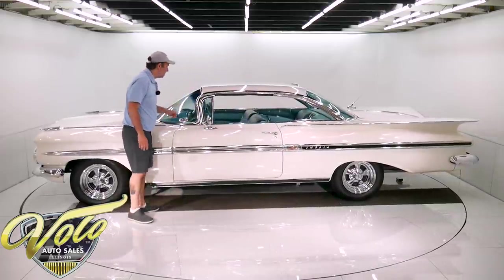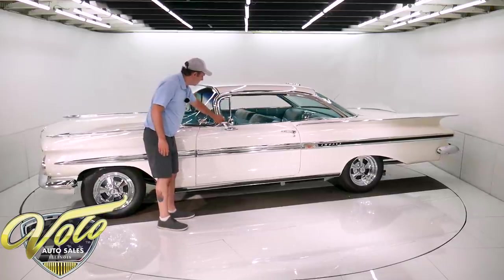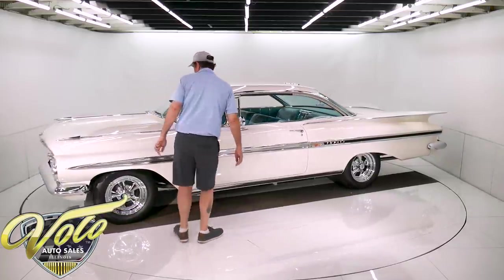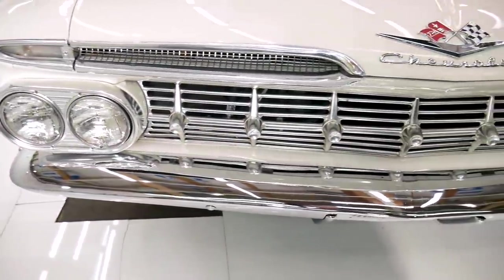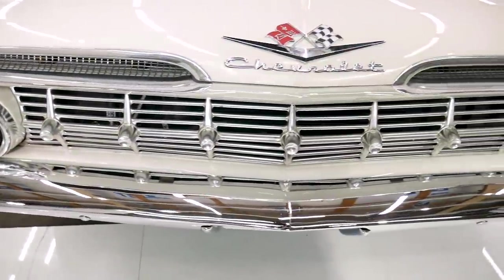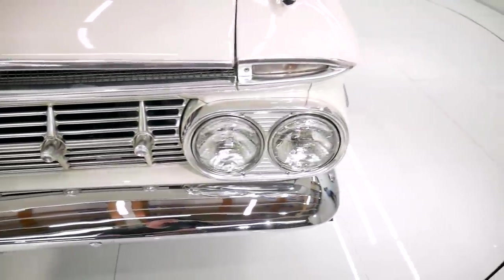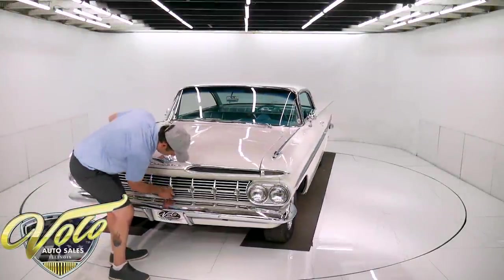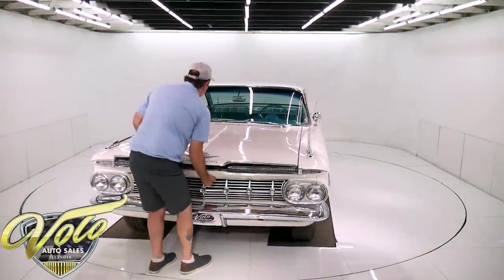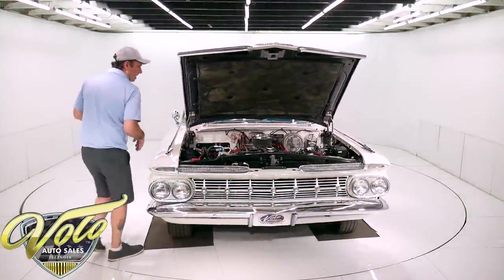All the glass is real nice. The windshield is new, the gaskets are new, even the rubber around the vent window is soft. The grille and headlight bezels look to be really nice original. A new chrome bumper. When it has the cross flag emblems here and on the sides, that means it's the 348 motor. Really sharp looking.